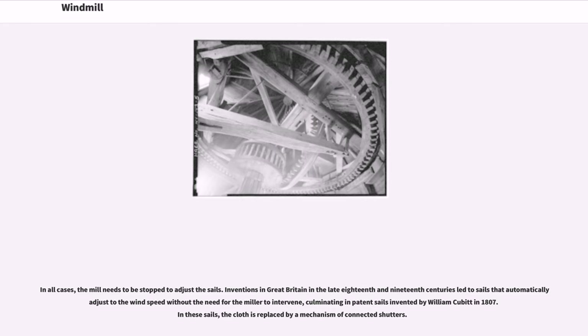Inventions in Great Britain in the late 18th and 19th centuries led to sails that automatically adjust to the wind speed without the need for the miller to intervene, culminating in patent sails invented by William Cubitt in 1807. In these sails, the cloth is replaced by a mechanism of connected shutters.